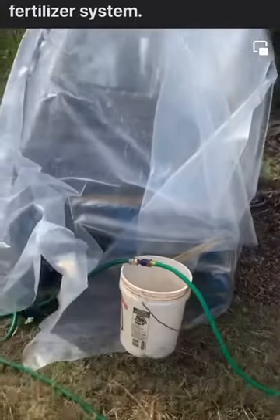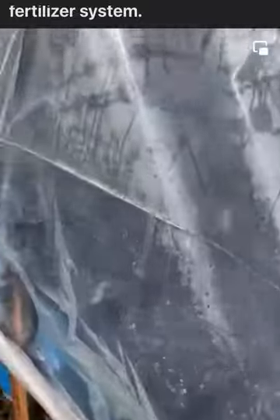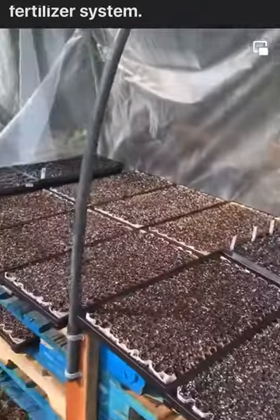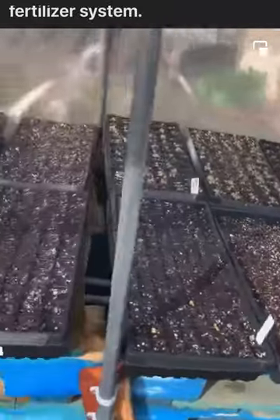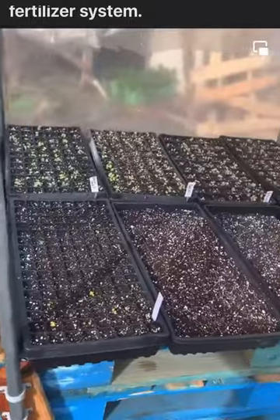I also set up this greenhouse, which sits on pallets — pretty basic with plastic covering. All my seedlings are underneath it and it's been about three days now. As you can see, everything under here is germinating. Hopefully within the next 15 days I'll have a lot of seedlings either for sale or going into the farm, depending on how fast the crops are producing.